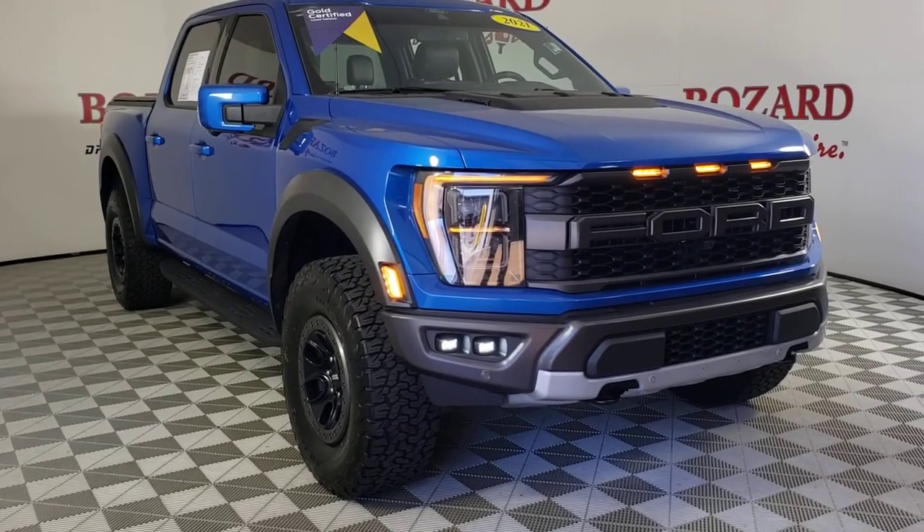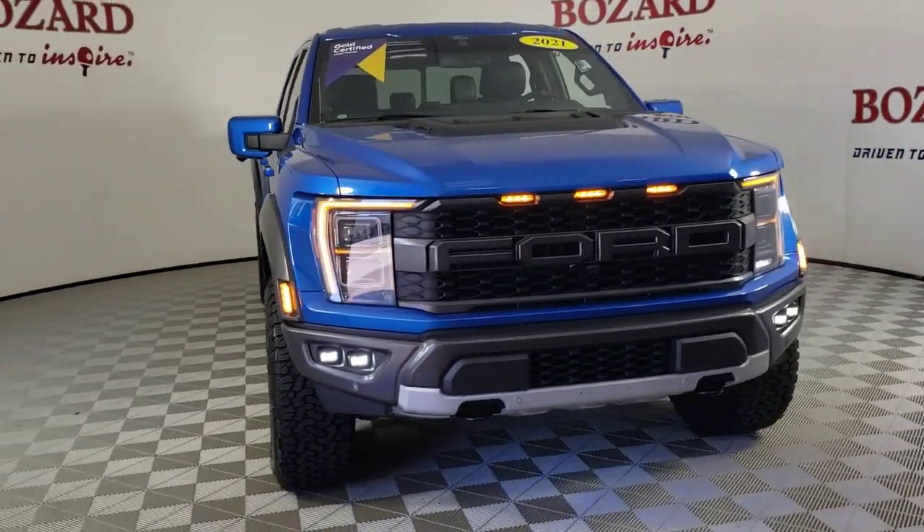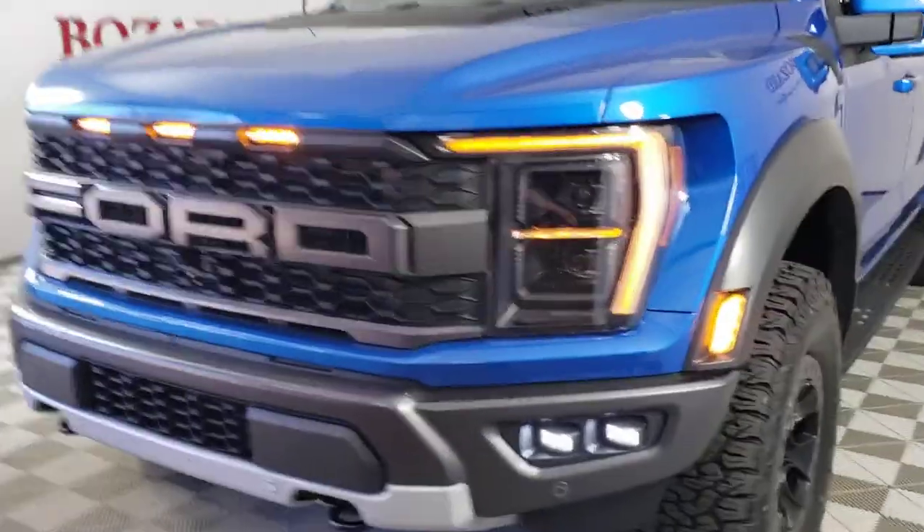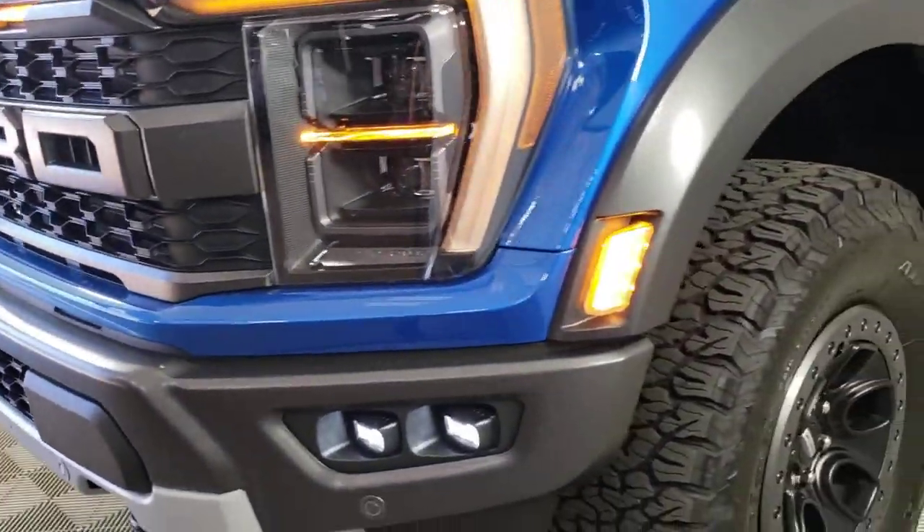Picture yourself in the 2021 Ford F-150. With less than 15,000 miles on the odometer, this vehicle provides excellent value.